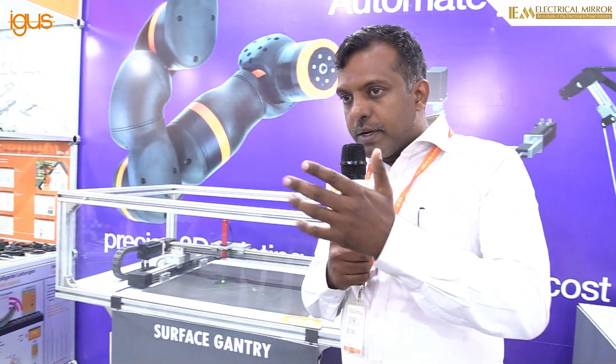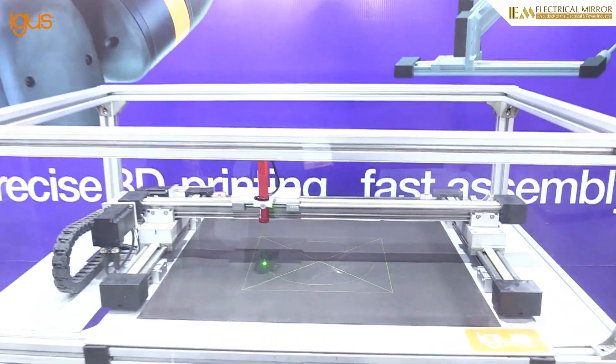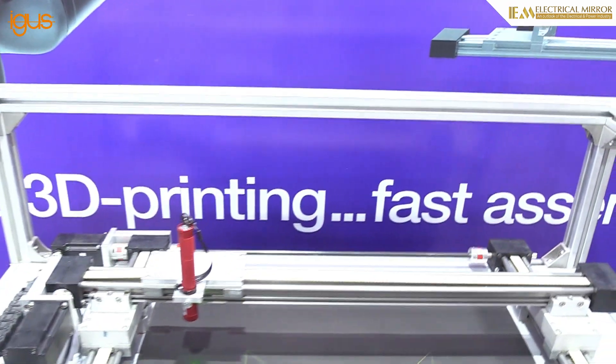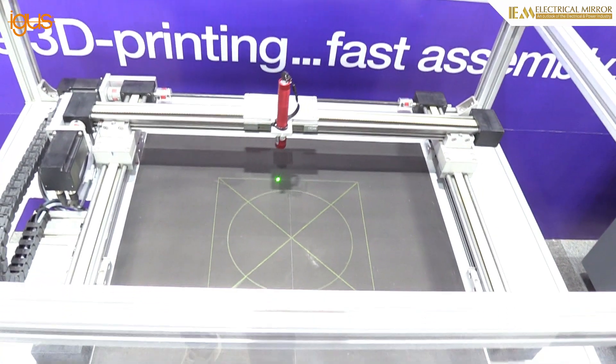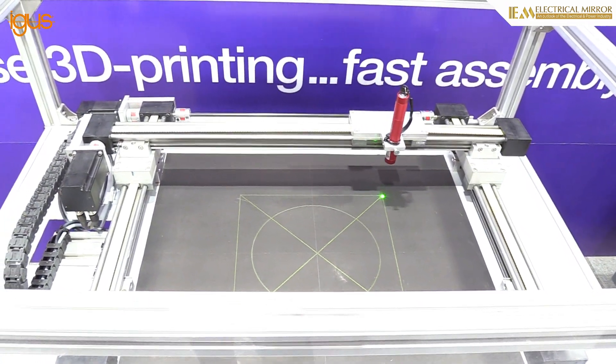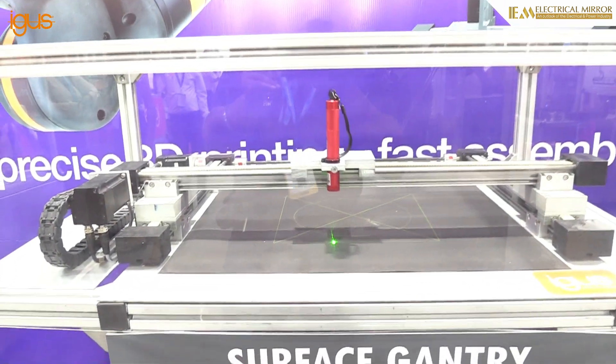We also have surface gantries, delta robots, and other things. This surface gantry can be used for gluing applications or placement applications. Here you can see laser movement across different profiles. We also have one of our new offerings this time.